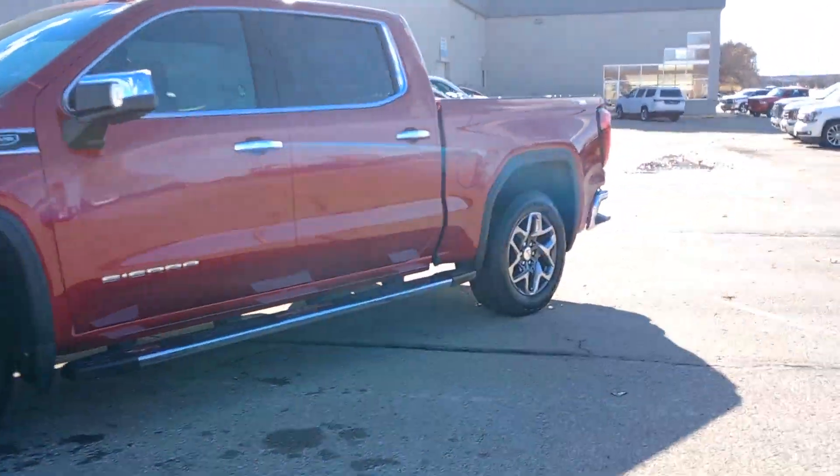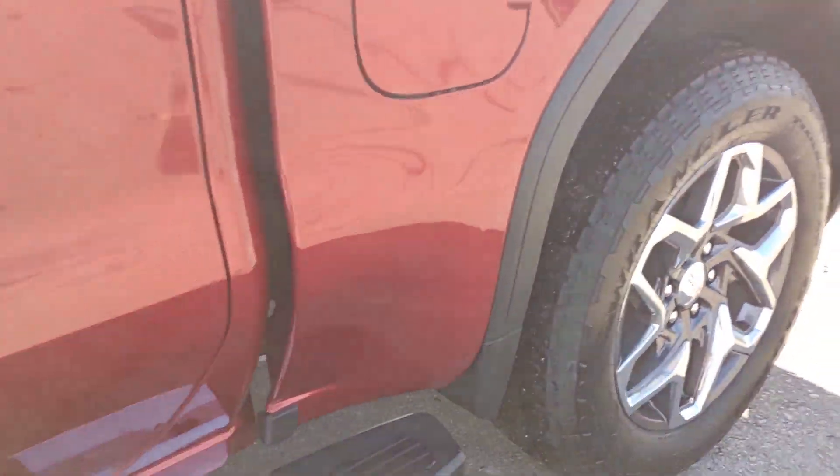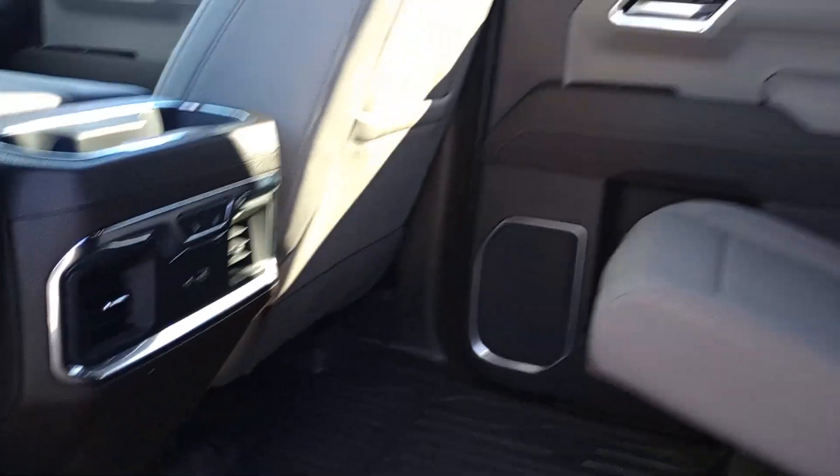Heated steering wheel. Wireless Apple CarPlay and/or Android Auto. Intelligent auto on-off high beams. Wireless charging station. Pre-collision system. Keyless entry. Heated driver's seat. Chrome wheels. Bedliner.